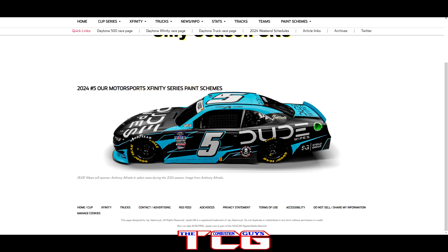We got the number five with the Dude Wipes Mobile returning — the classic black, white Dude Wipes logo, and bright blue along with some Death Wish Coffee and wonderful pasta, driven by Anthony Alfredo. A nice little paint scheme — hopefully he goes fast.